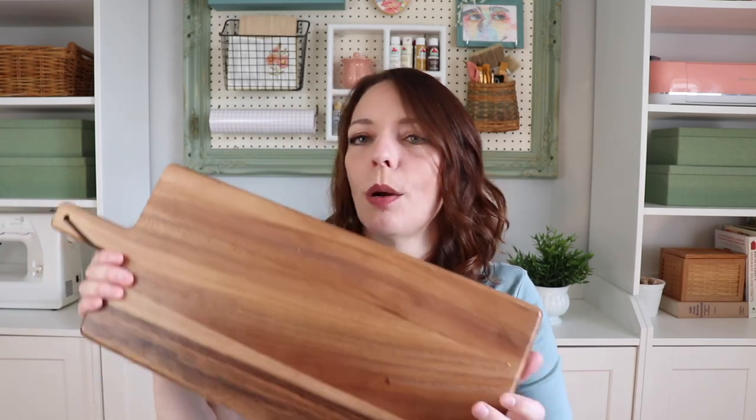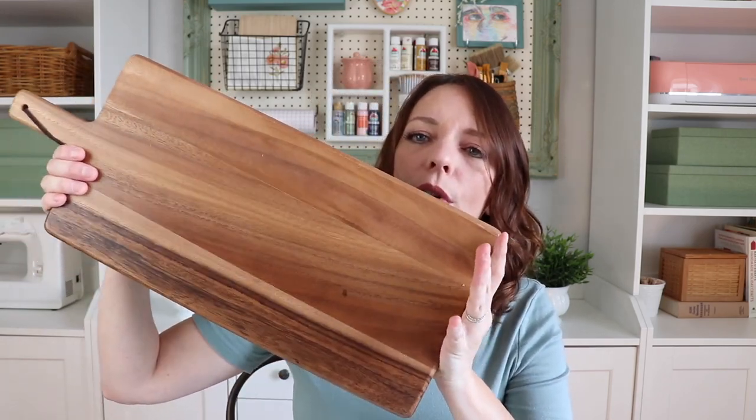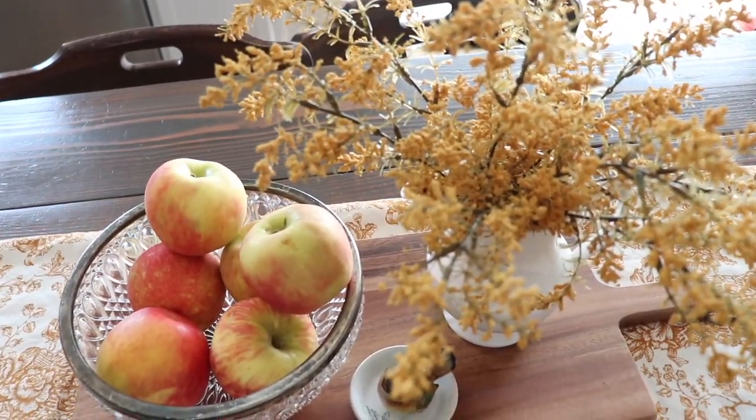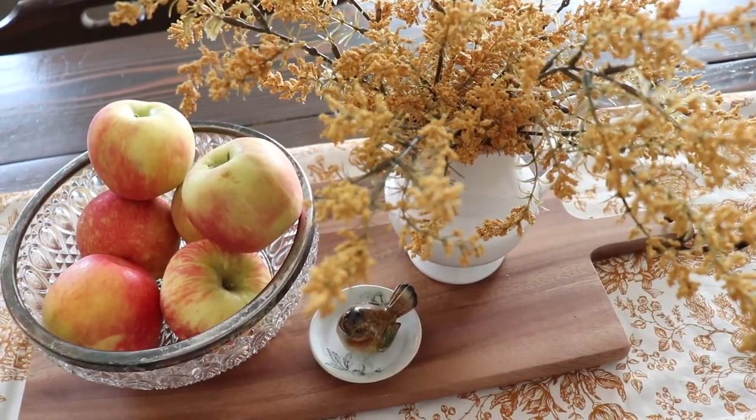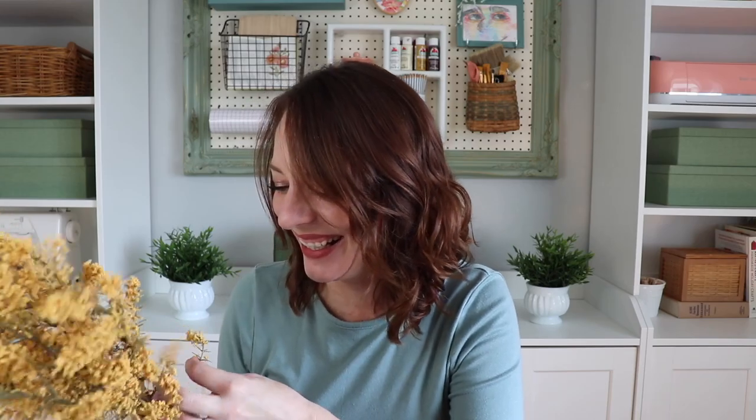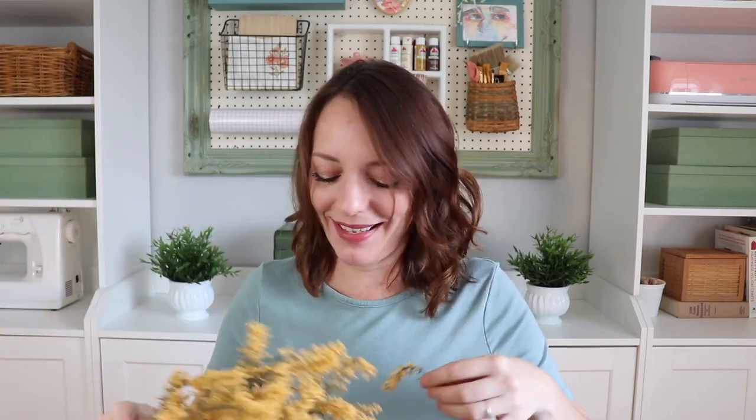Another thing I picked up was from TJ Maxx — I took the price tag off and can't remember exactly but I think it was $12.99. It is this beautiful wood cutting board or charcuterie board. I'm using it on my kitchen table. I love the wood tones so much — I am gushing over wood. I'll insert a clip of what I did with it.